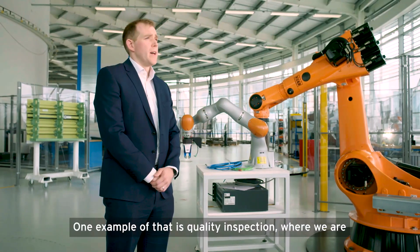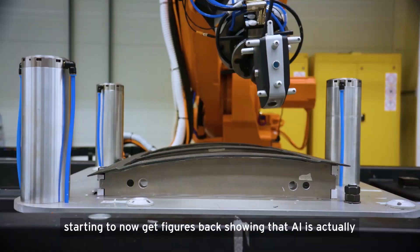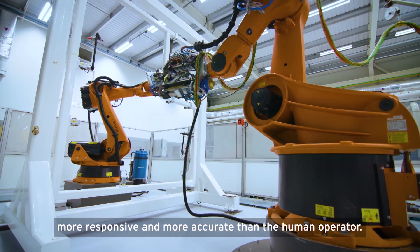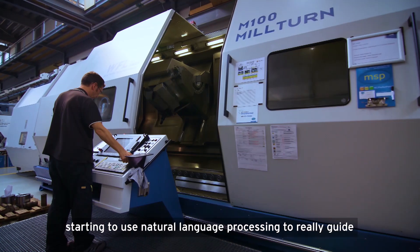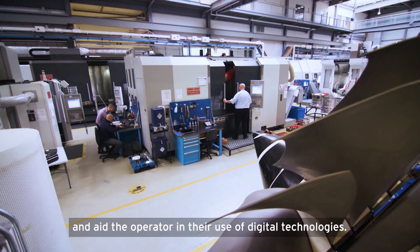One example of that is quality inspection, where we're starting to now get figures back showing that AI is actually more responsive and more accurate than the human operator. Another is in a maintenance application where we're starting to use natural language processing to really guide and aid the operator in their use of digital technologies.